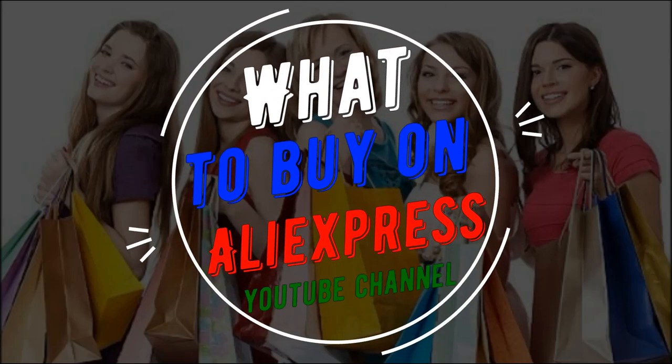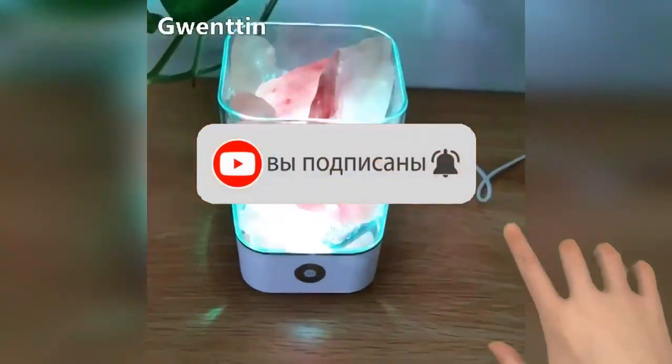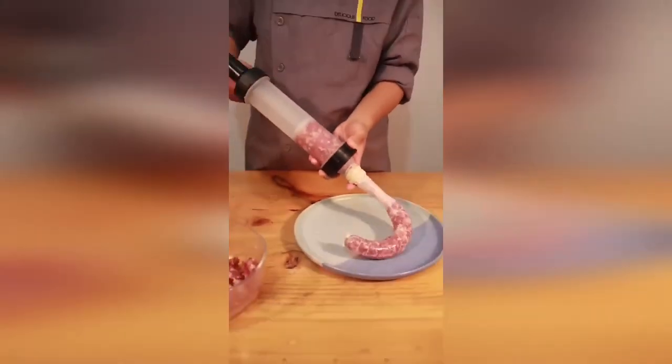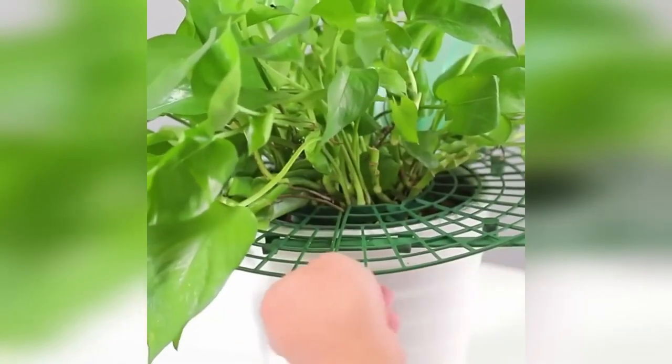Welcome to the channel 'What to Buy on AliExpress.' Thanks for stopping by — subscribe, put likes, write comments, press the bell so as not to miss new videos. Links to all products are as always in the description and in the pinned comment. Enjoy watching!